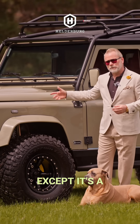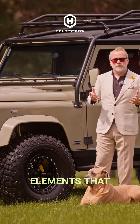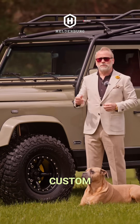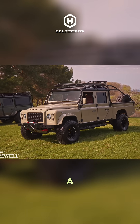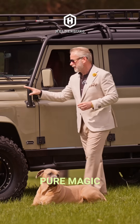It's a 300 TDI, except it's a 2.8 liter with all of the additional elements. It has our own custom cylinder head, our own custom internals, our own custom intercooler, a VNT turbo, and a 3-inch stainless steel exhaust all the way through that gives it a nice, deep, throaty sound. It's just pure magic.